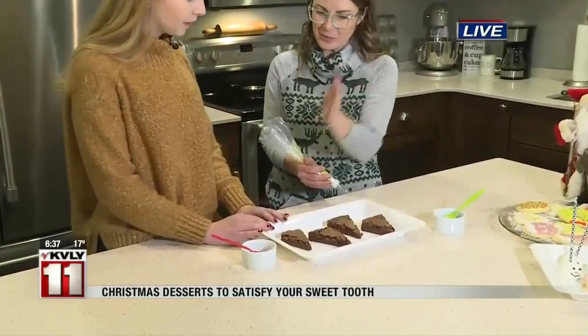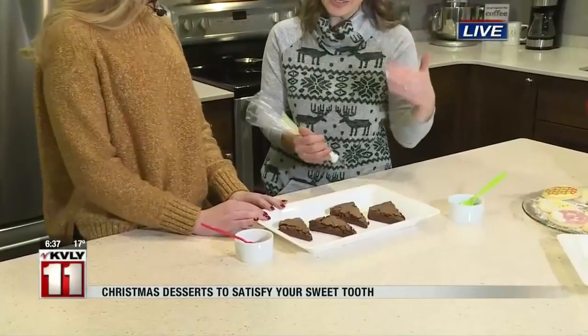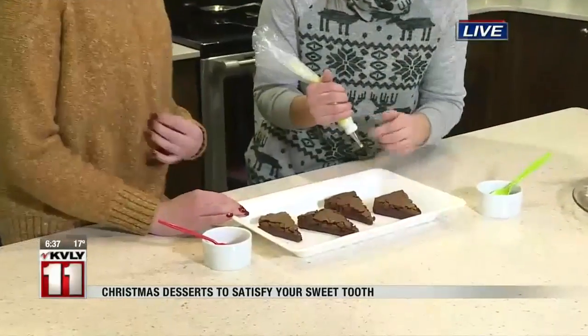These are super easy. All I did was do a double batch of brownies in a 9x13. I cut them on diagonals one way and the other to make triangles, cut them in half, and we've got our brownie Christmas trees.